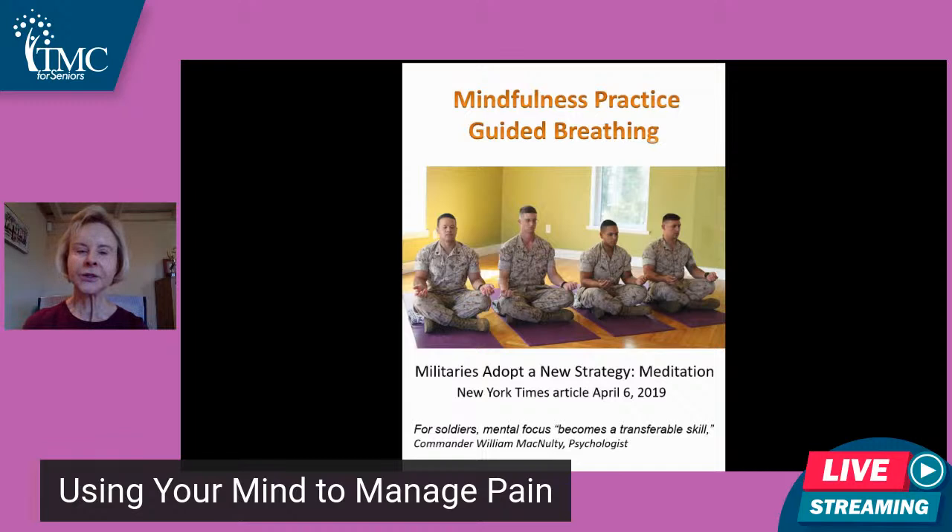I also wanted to show you this one because the military is doing a lot with guided breathing. Listening to a recording telling them how to breathe, they found that after 15 minutes a day for four weeks, they had significant changes in their ability to focus and control their emotional reactions in chaotic situations — even in combat, they were able to concentrate and stay focused.